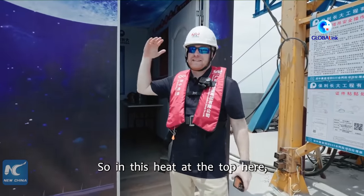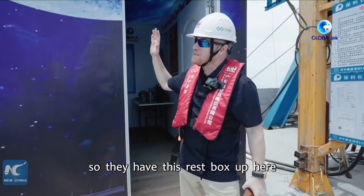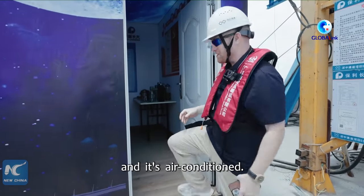In this heat, at the top here, it can get really, really hot for the workers. So they have this rest box up here on top of the pillar, and it's air-conditioned.